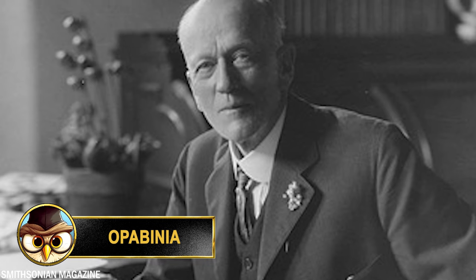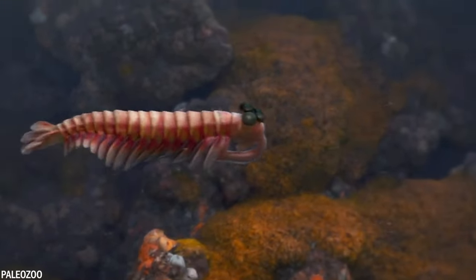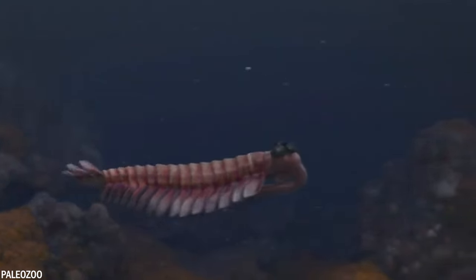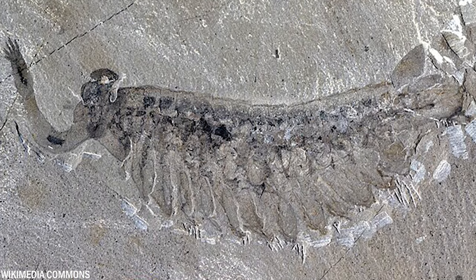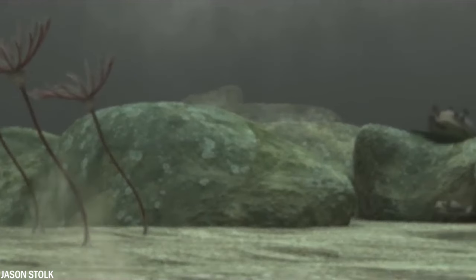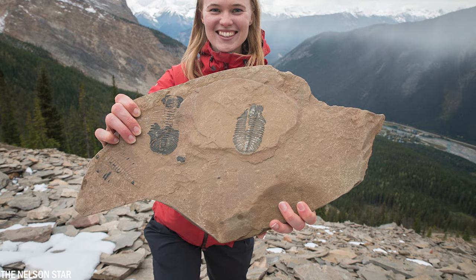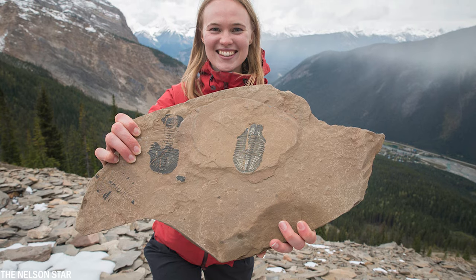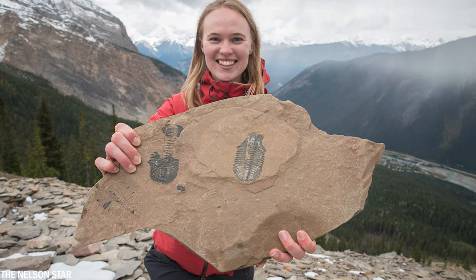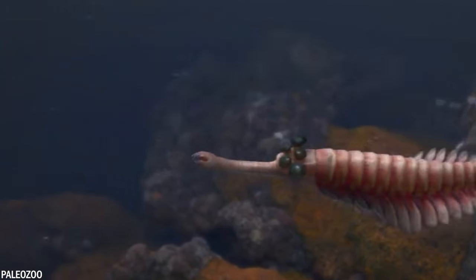Opabinia regalis was first described by Charles Doolittle Walcott in 1912. He considered this creature to be the most primitive of all arthropods, due to its unusual anatomy and the absence of certain arthropod-like features. This creature lived during the Cambrian period, approximately 518 million years ago. Opabinia regalis was found in the Burgess Shale, a rich deposit of well-preserved fossils in British Columbia, Canada. It was a small marine animal, reaching a length of up to almost 3 inches or 7 centimeters.